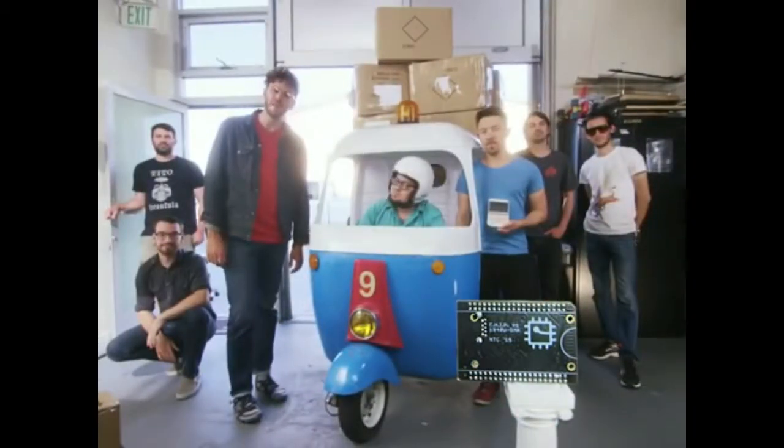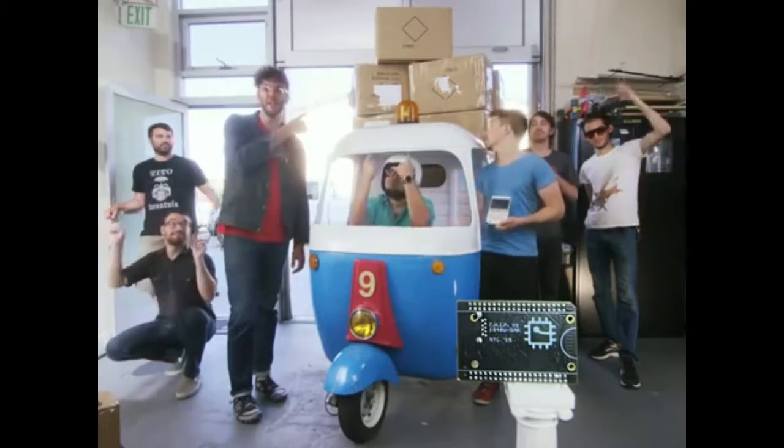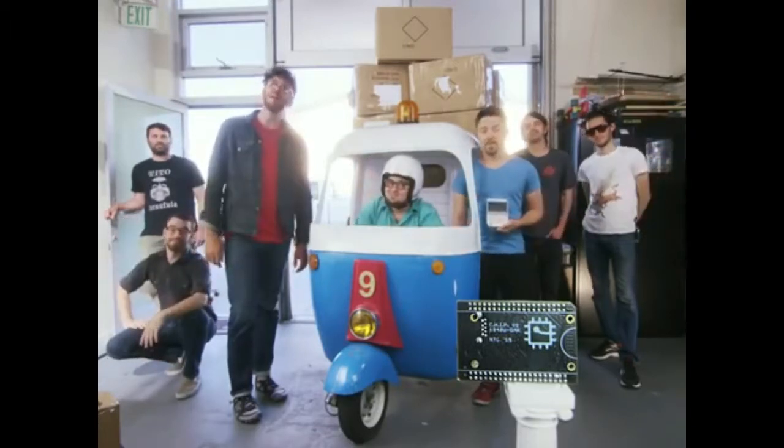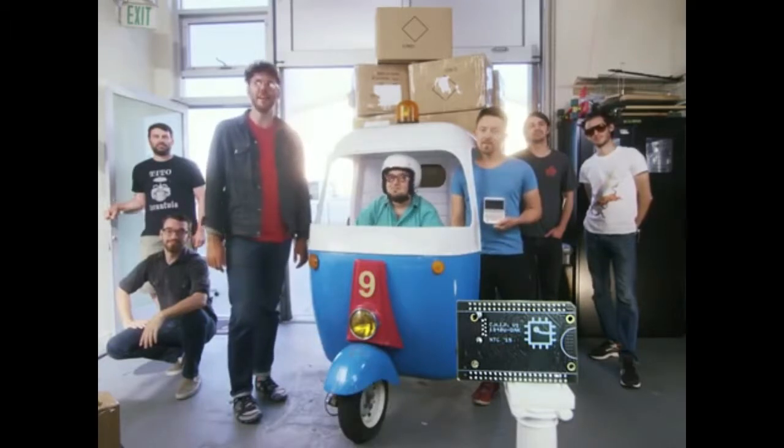Kickstarter, we need your help. To make Chip for $9, we need to buy components in extremely large quantities. Help us make the $9 computer a reality, and back Chip on Kickstarter today.